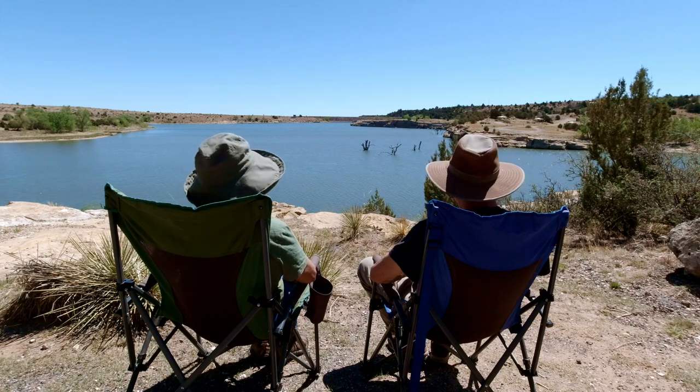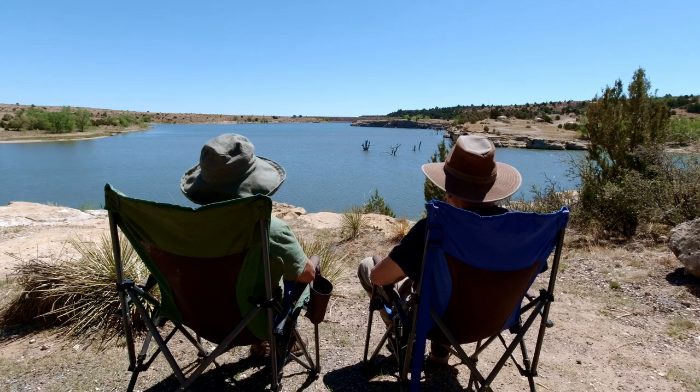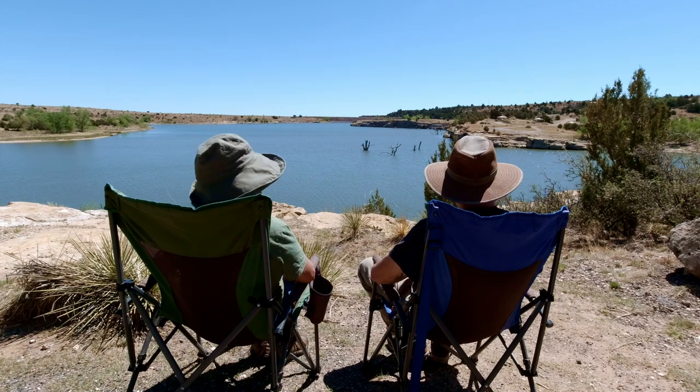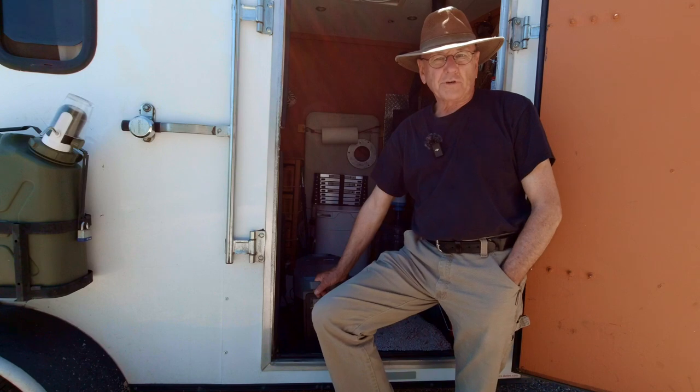Man, this is nice, isn't it? It's so peaceful. Can you hear the waves lapping? And the sound of the birds. I just love it. Oh no, oh man, oh shoot.